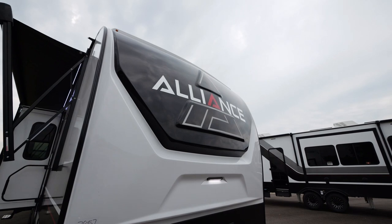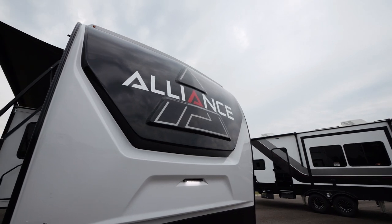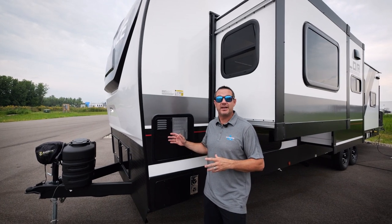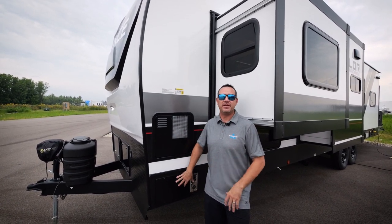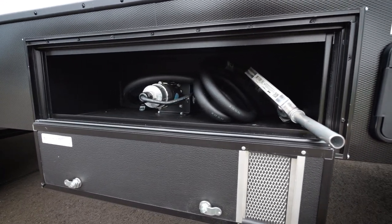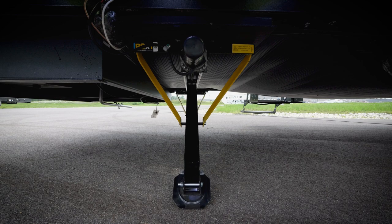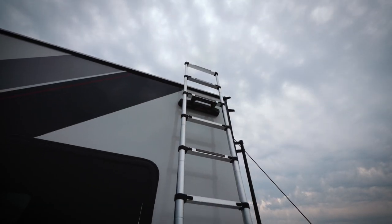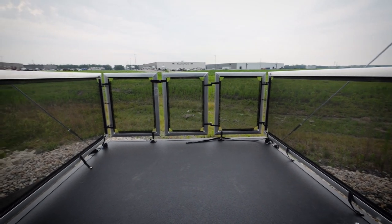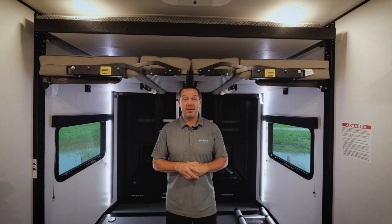Here is the new Valor travel trailer front cap with the raised logo. All Valor travel trailers feature a 12-gallon gas-electric water heater and a 30,000 BTU furnace. All Valor travel trailer floor plans feature a 30-gallon fuel station. For leveling, we feature electric jacks front and back. On the off-door side, we feature a collapsible Lippert ladder. All Valor travel trailer floor plans have the optional ramp patio system and three-season wall.